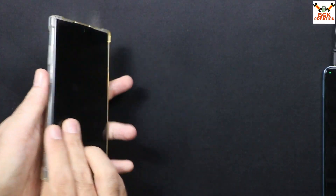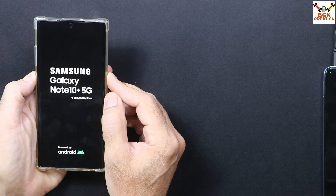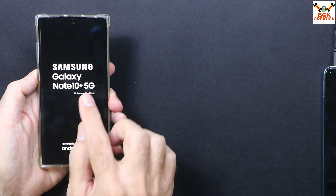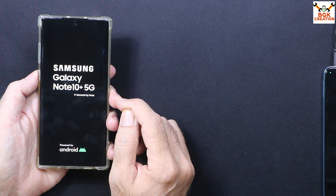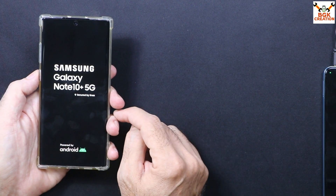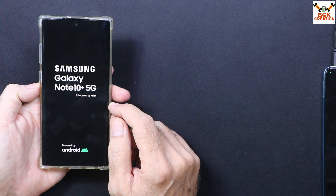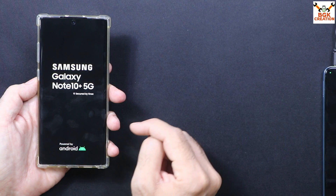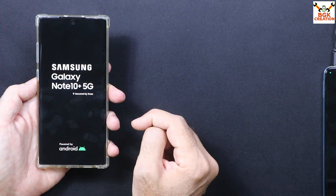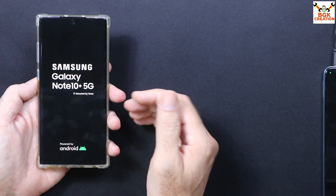Good morning, good afternoon, and good evening everyone. Today I have a Galaxy Note 10 Plus — I have a Korean variant — and the mobile phone is stuck on the boot logo: Samsung Galaxy Note 10 Plus 5G. My mobile phone has an unlocked bootloader. I was trying to flash a custom ROM but somehow the mobile is not booting further, stuck on the Samsung Galaxy Note 10 Plus 5G logo. In this case, what we have to do is flash the stock firmware file back on the mobile phone to get it booting into stock ROM. Then if you want, and you're a flashaholic, you can flash any custom ROM later.